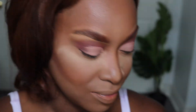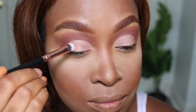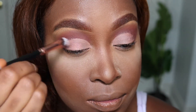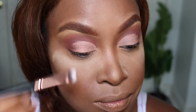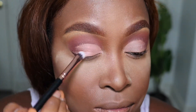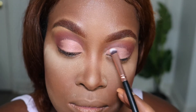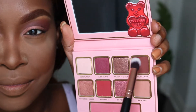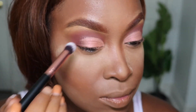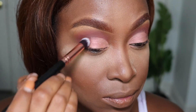Now I'm going to go over it with Cinnamon Sugar. This color is so gorgeous, you guys — it's basically what made me fall in love with this palette. Now I'm going back in with Chocolate Dipped to make sure that the cut crease is nice and blended, because you don't want random harsh lines.